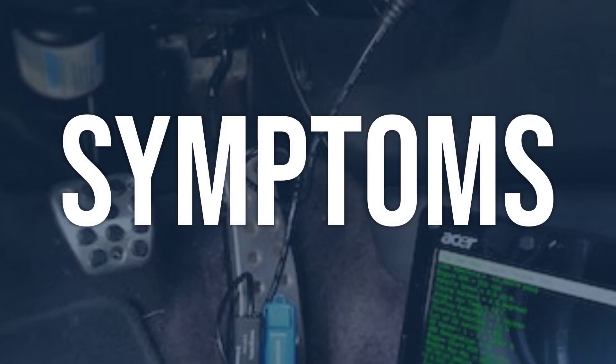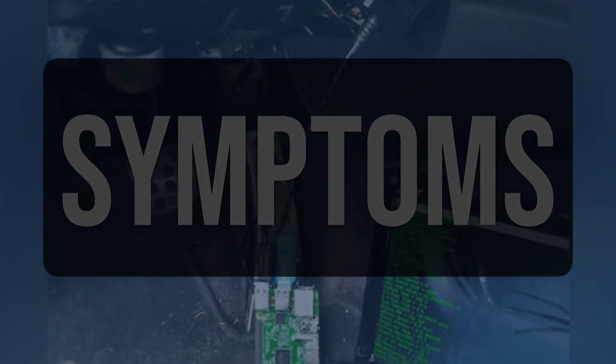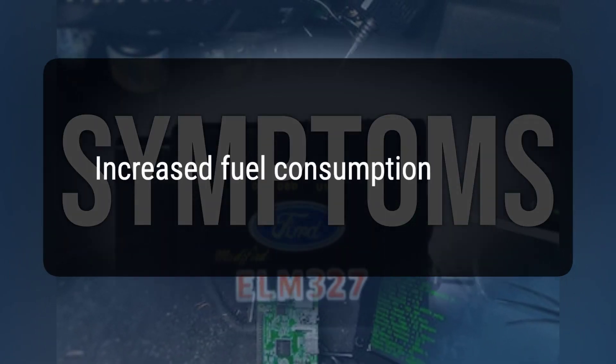When you encounter this OBD error, the vehicle typically exhibits the following symptoms: increased fuel consumption, and the transmission may not shift properly.